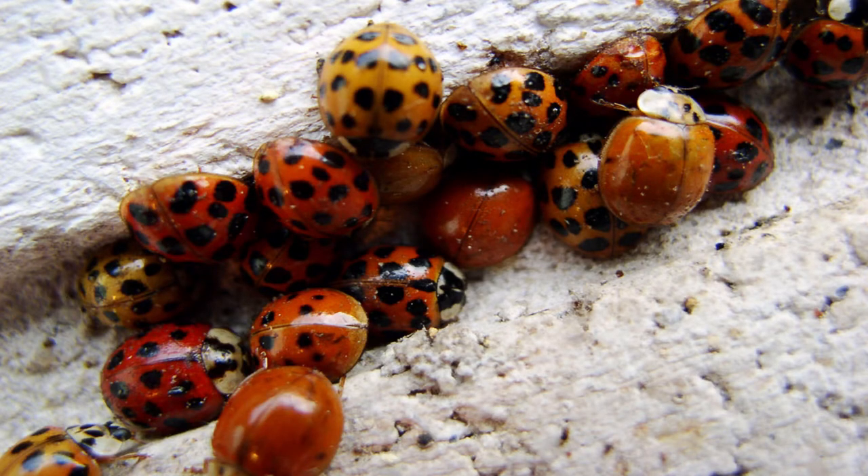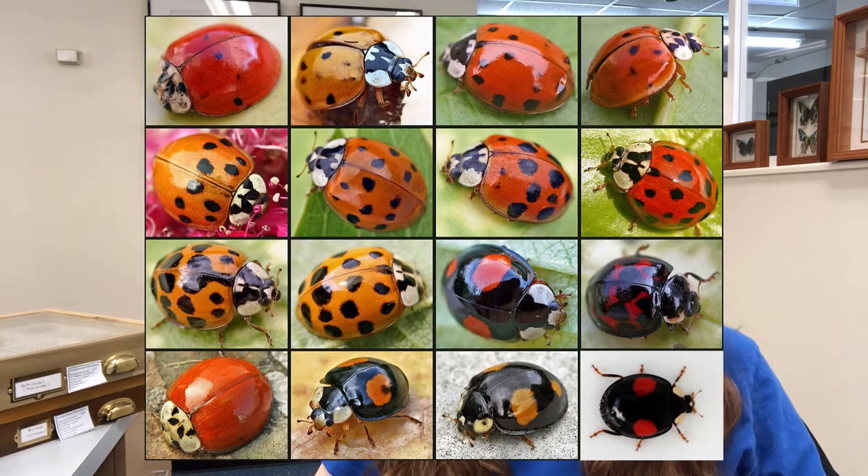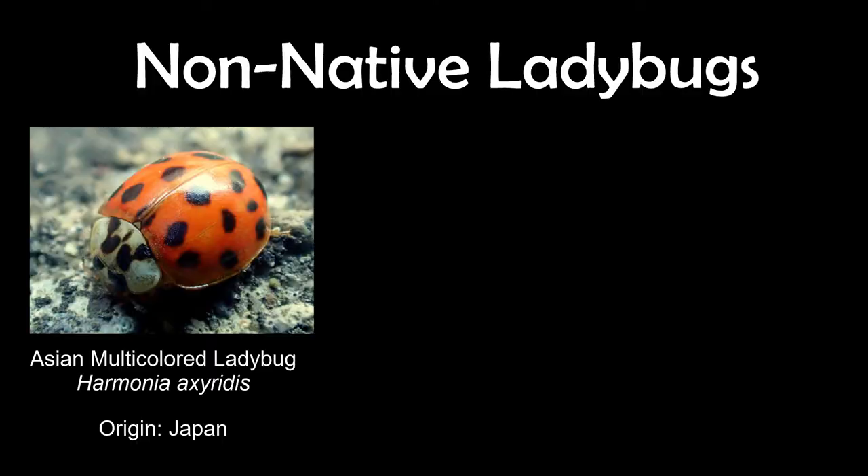While all ladybugs hibernate over the winter, most natives do it in natural spaces, but invasive species will often seek out our homes. This brings us to the multicolored Asian ladybug, especially known for its large colonies that overwinter in homes. It is also one of the most diverse insects in the world as far as colors and patterns go — all within one species. It was introduced from Japan to try to control pests, but has a massive appetite and completely out-competes native ladybugs for food, and will even eat other ladybug larvae, sometimes even their own.